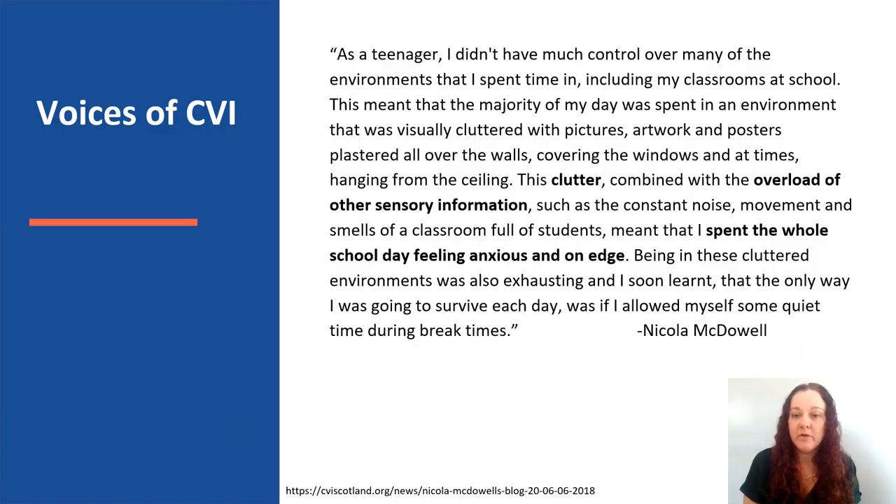Here's a quote from Nicola McDowell, an adult living with CVI. As a teenager, I didn't have much control over many of the environments that I spent time in, including my classroom at school. This meant that the majority of my day was spent in an environment that was visually cluttered with pictures, artwork, and posters plastered all over the walls.